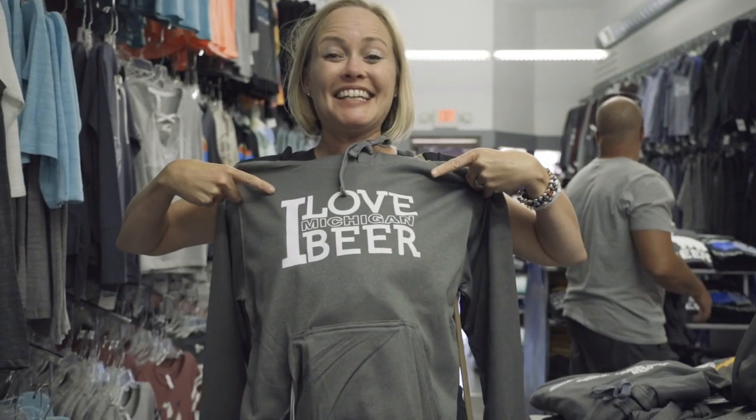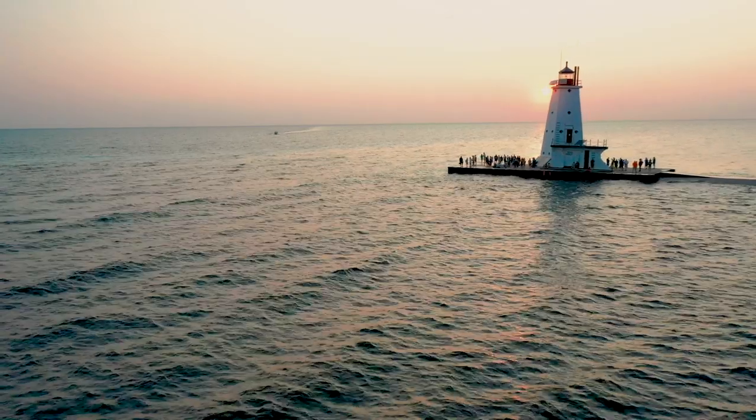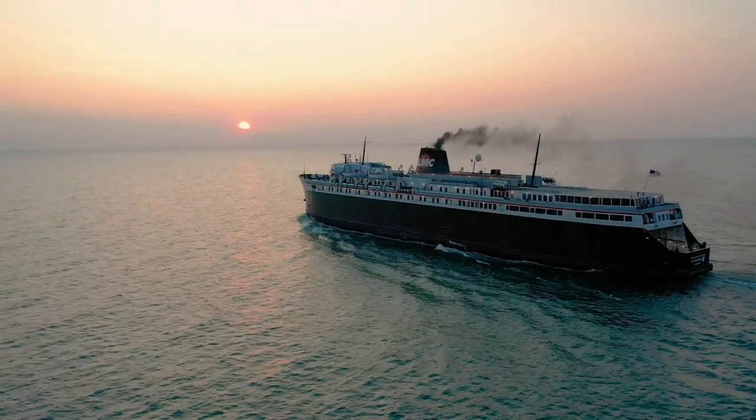I've had a busy day here in Ludington, from shopping and eating ice cream to hitting the beach and even feeding the elk. There's nothing better at the end of a long day than sitting back, relaxing, and soaking in a West Michigan sunset. It's the perfect ending to a Michigan's best day in Ludington.